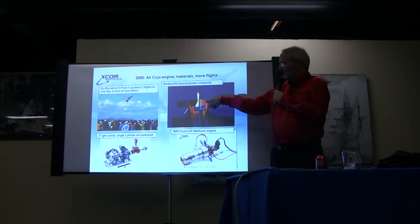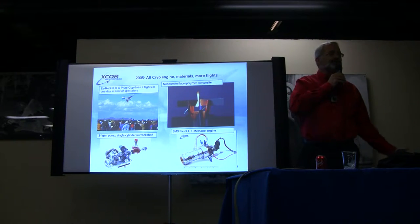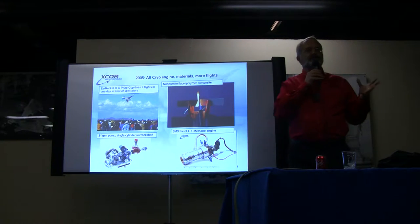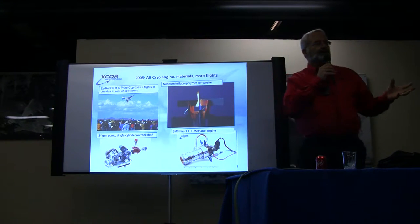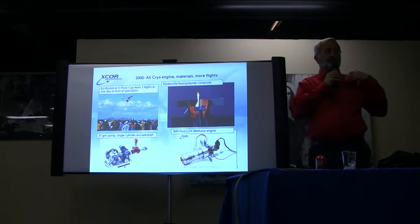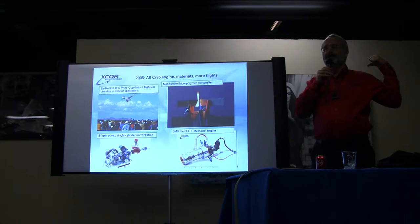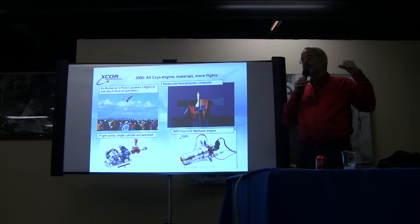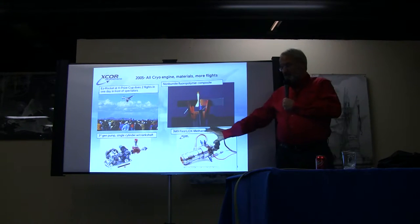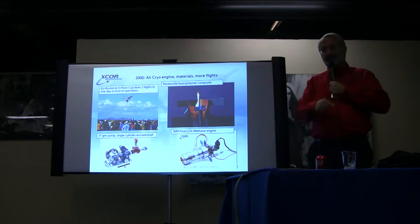We developed new materials. This composite on the right is what we call non-burnite — it's a fluoropolymer composite which cannot touch fire. We can use it for a liquid oxygen tank as an integral structure of the spacecraft. It's a lot safer than aluminum — you can't set it on fire, which is important because I'm going to be sitting about three feet in front of one of these tanks, so I really want it to be as safe as possible. It also makes it higher performance. And we were also developing our first methane engine, which later led to other technology opportunities.